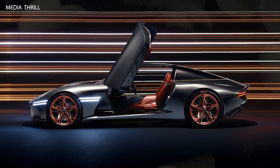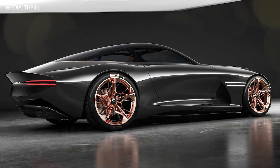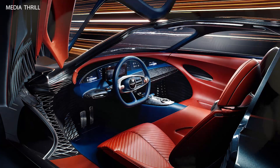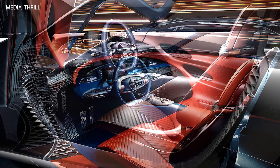Carbon fiber construction: to optimize performance and reduce weight, the Essentia concept utilizes a lightweight carbon fiber monocoque structure. Beyond carbon fiber, the concept incorporates other advanced materials in its construction to enhance strength, safety, and efficiency.